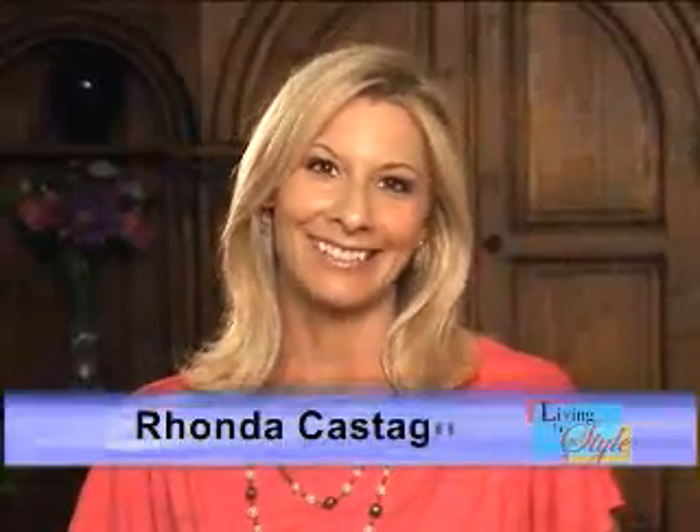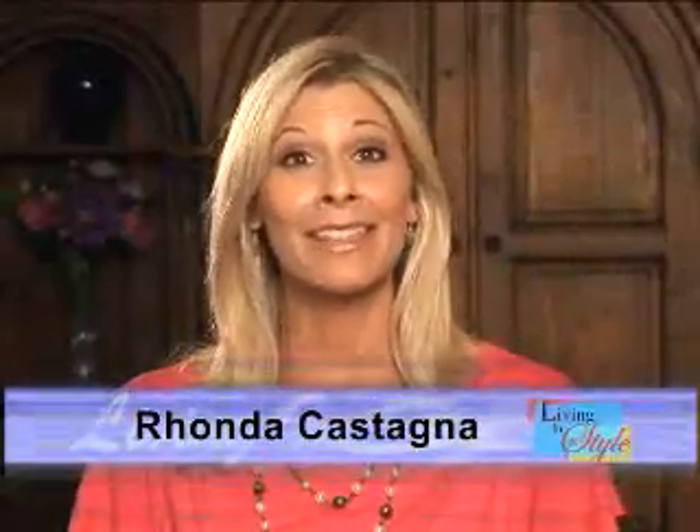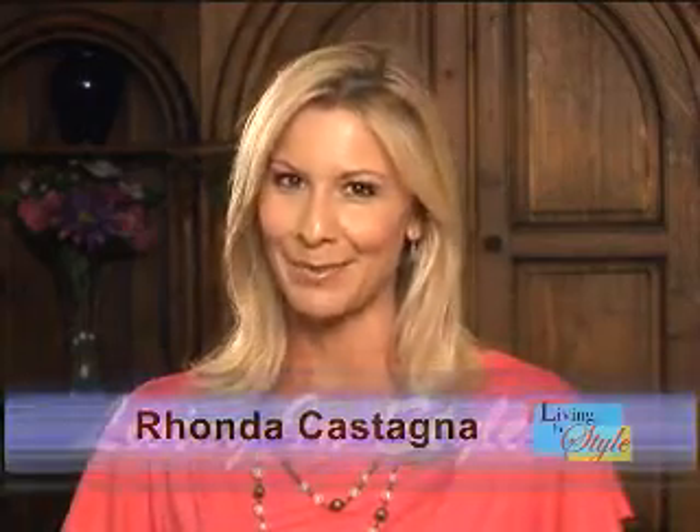Welcome to this edition of Living in Style, I'm Rhonda Castagna. Stay with us as we bring you some of the best products and services available today.